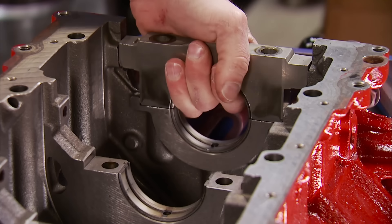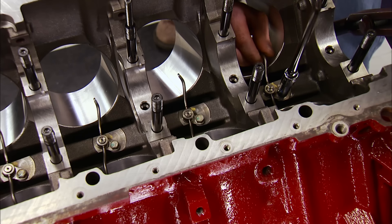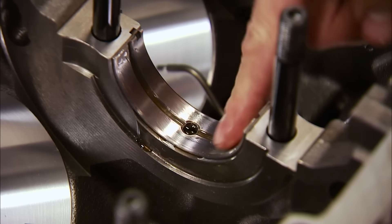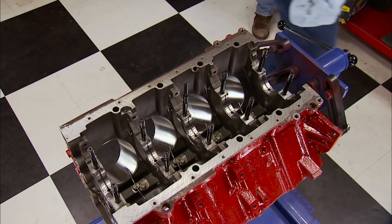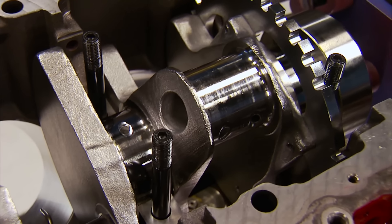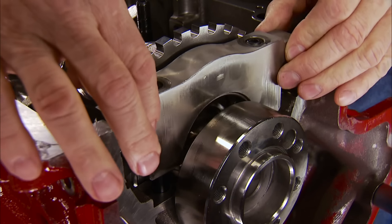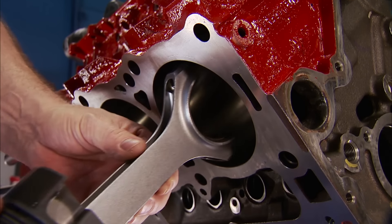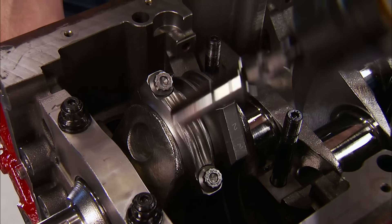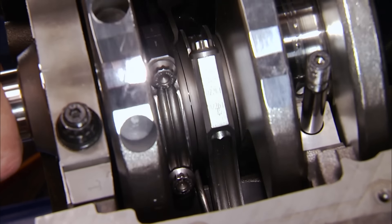With caps removed, the mock-up starts, beginning with the factory oil squirters. The crank has a 4.050-inch stroke and comes with a 32-tooth reluctor wheel installed — all 6.1 Hemis use a 32-tooth reluctor. Anytime a larger stroke crankshaft is used, there's a good possibility of a clearance issue between the rod bolt and the bottom of the cylinder wall. And sure enough, the big end of the rod is interfering with the squirter in a big way.